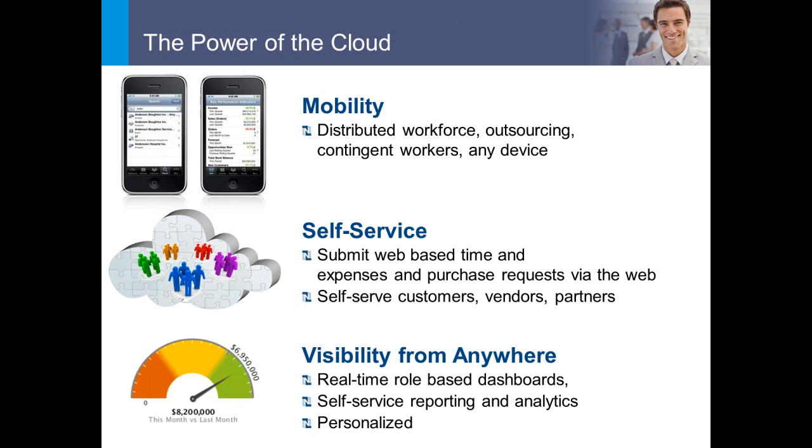Beyond total cost of ownership, there are other cloud benefits. When we talk to customers, a lot of them talk about anytime, anywhere access to the system. With the cloud, every piece of data in your system is real time — pulling from the system as you speak. So as soon as you load a dashboard, that data is exactly how it is in the system. Self-service reporting, personalized reporting, ability to access from anywhere, and real-time data are all key components.